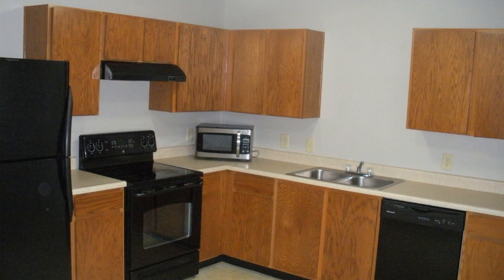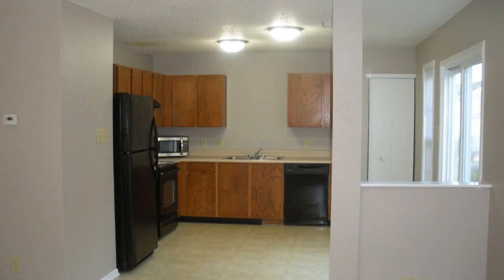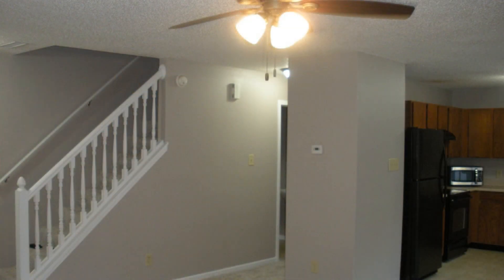Whether you're preparing a quick meal or experimenting with new recipes, the kitchen will inspire your culinary adventures and creativity, as it is equipped with appliances, ample cabinet space, and gorgeous countertops.